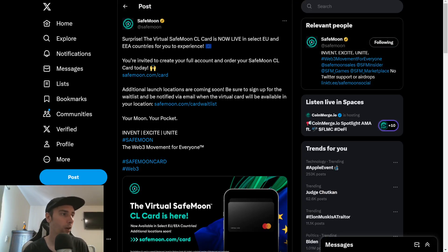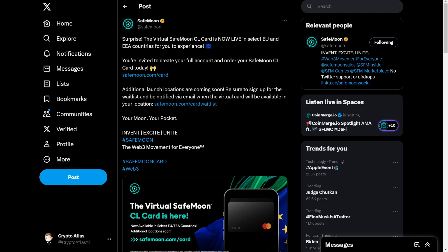SafeMoon has put out a post on Twitter saying: 'Surprise! The virtual SafeMoon CL card is now live in select EU and EEA countries for you to experience.' For those of us in the United States, we have to wait a little bit longer. This is in relation to the virtual card — we're still waiting for details on the physical card, but a virtual card allows us to get started. You're invited to create your full account and order your SafeMoon CL card today at safemoon.com/card. Additional launch locations are coming soon, and you can sign up for the waitlist to be notified via email at safemoon.com/card-waitlist.